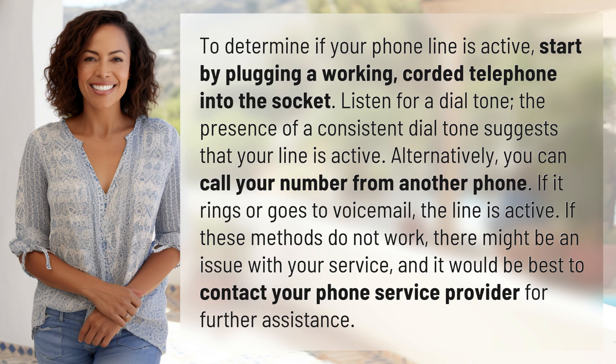Alternatively, you can call your number from another phone. If it rings or goes to voicemail, the line is active. If these methods do not work, there might be an issue with your service, and it would be best to contact your phone service provider for further assistance.